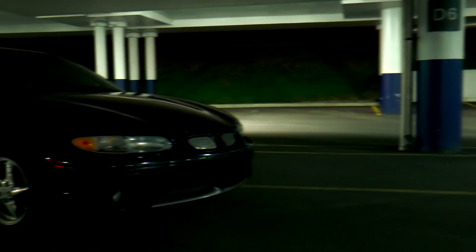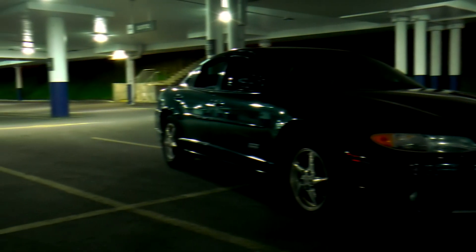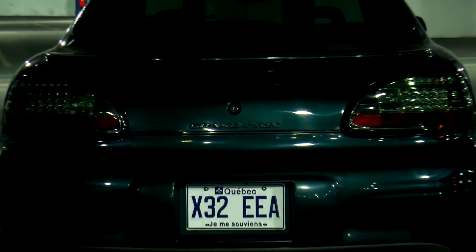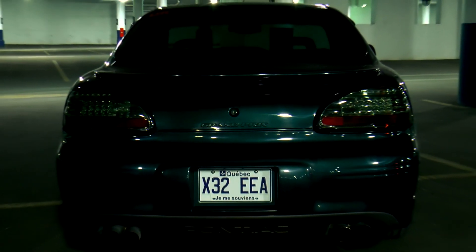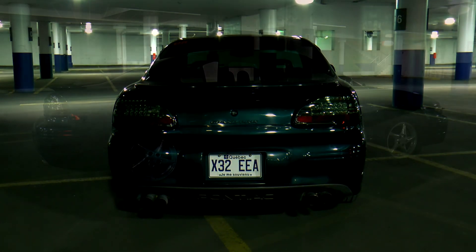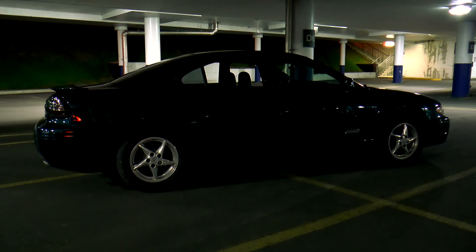1997 saw the introduction of the 6th generation of the Grand Prix, being the 2nd generation in front-wheel drive. It features a large width of 72.7 inches and an extended length of 196.5 inches, thus gaining a wide track branding — reminiscent by name of a late 60s similar marketing plot, though it had nothing in common.